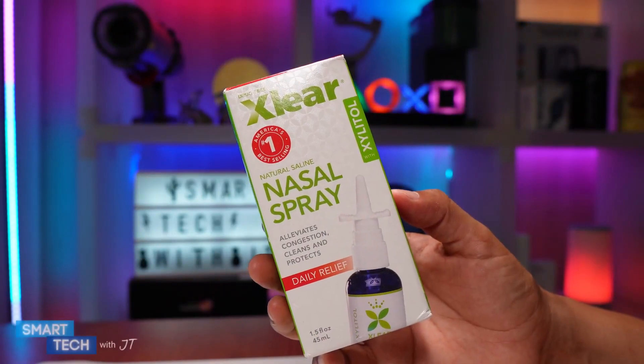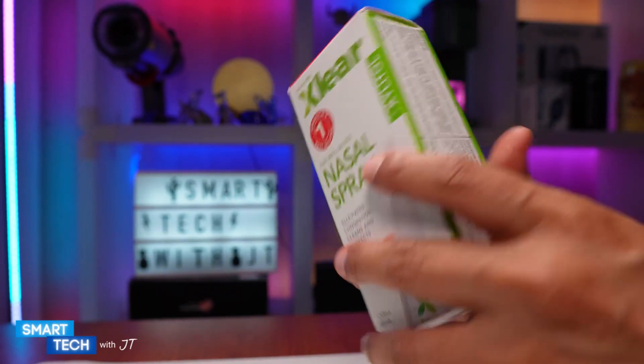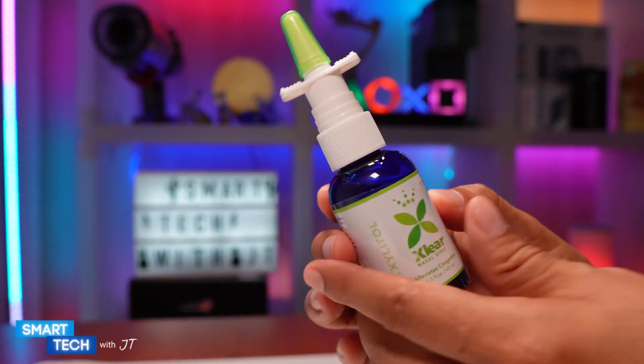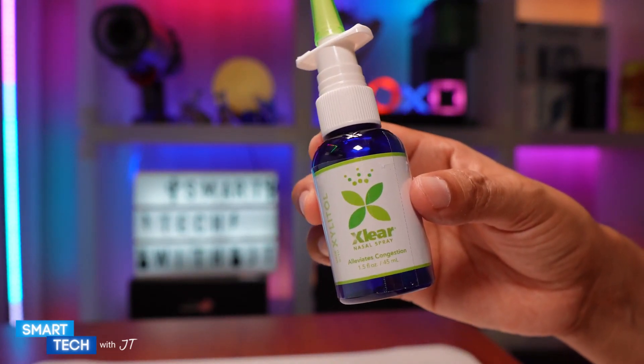Hello everybody, my name is JT. Today we're going to take a look at this nasal spray by Clearstore. Let me go ahead and open this up first. I like this because it's a natural saline solution, natural rinse. It comes with a top cover, and this version is the 1.5 ounce version.